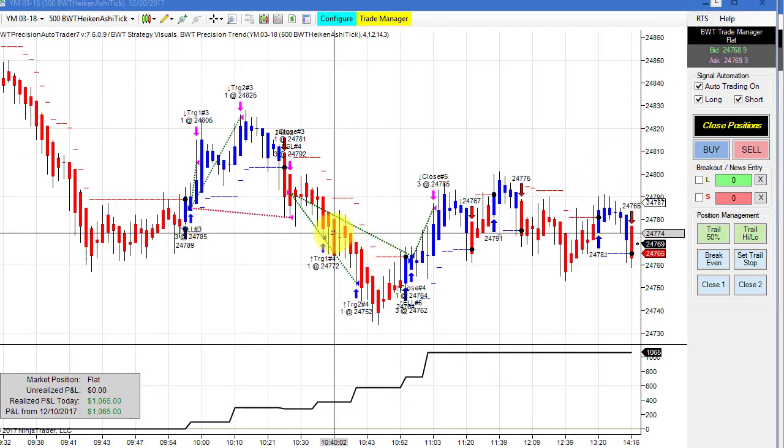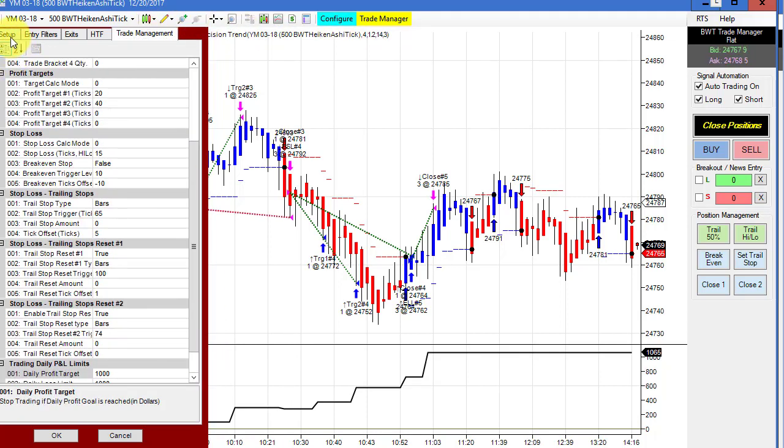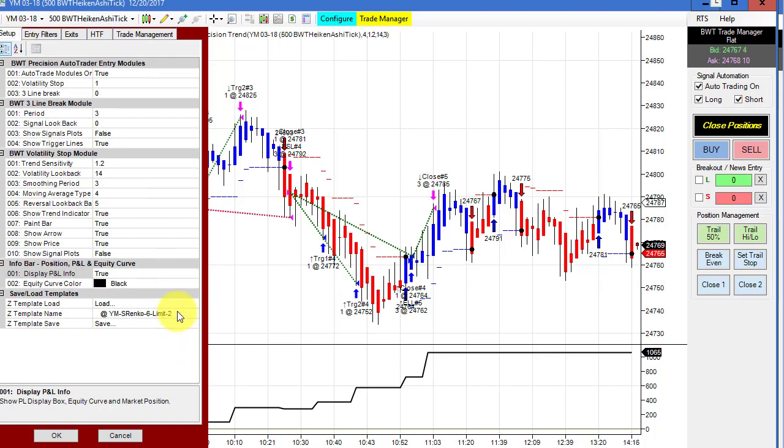The Dow on a 500-tick Heikin-Ashi chart did really well today — $1,000, and our goal is $1,000. This is something new, so this is the template I used. I actually need to rename this, and I'm going to do that right now. Okay, so I renamed that template, and if any of you want these, shoot me an email. I will post the most recent templates to our download site.